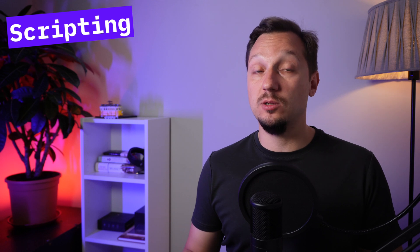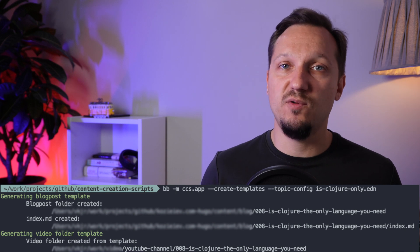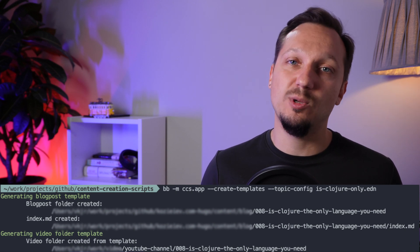Another area where you can use Clojure is scripting. Whatever you write in Bash, you can write in Clojure, without switching your brain context to another syntax. But if you write scripts with JVM Clojure, there will be an issue: long startup time. Instead, you can use a tool called Babashka — a native Clojure interpreter that implements a sufficient subset of Clojure and comes with a bunch of pre-packed libs to work with the file system, command line arguments, and JSON, all packed in a standalone binary that you can deploy anywhere and run Clojure without JVM. On my local machine, I use Babashka scripts that generate folder structure for new blog posts and new video projects when I start preparing them.